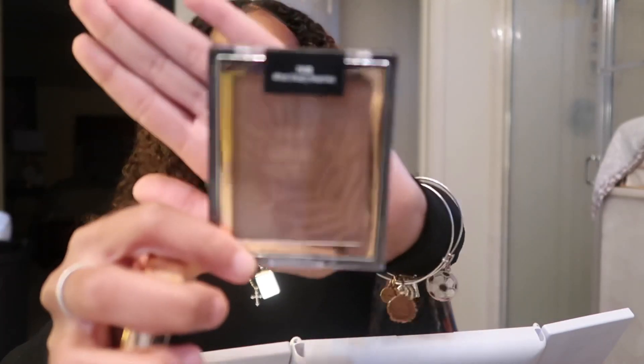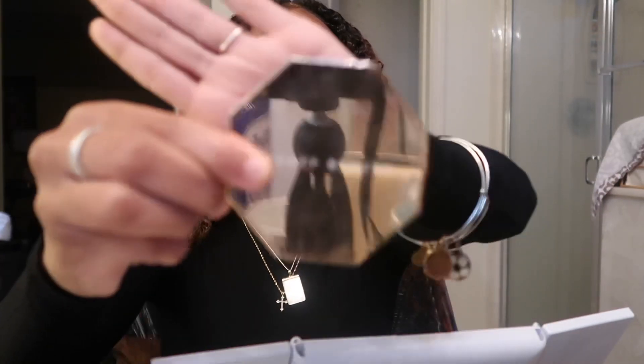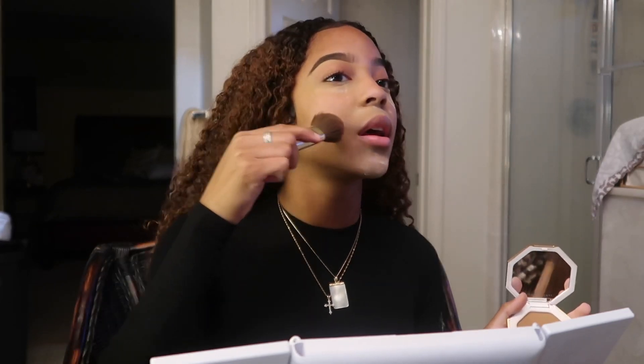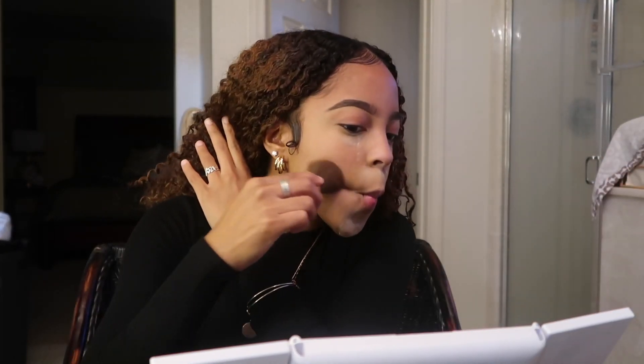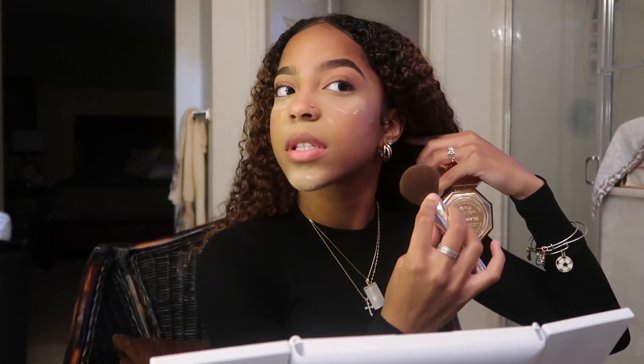For bronzing I use two bronzers. The first is this Wet n Wild bronzer in the shade What's Shady Beaches. The second is the Fenty Beauty Island Ting bronzer. Today I'll be using the Island Ting on my cheeks area — I go in with a regular powder brush, work it into my cheeks, and then up along the side of my face, around my hairline and forehead, to bring it all together.